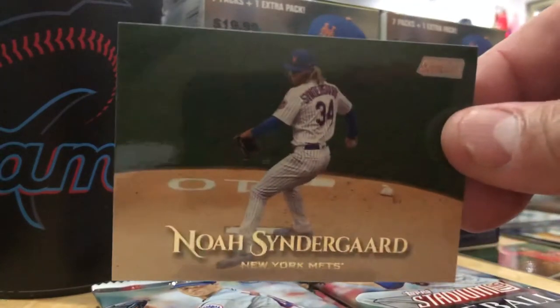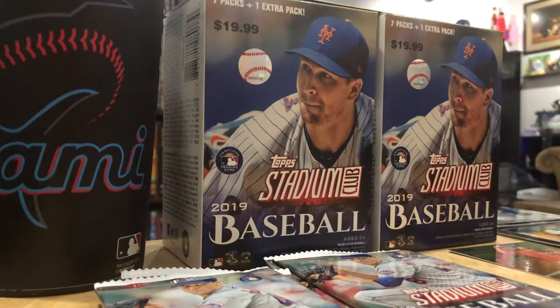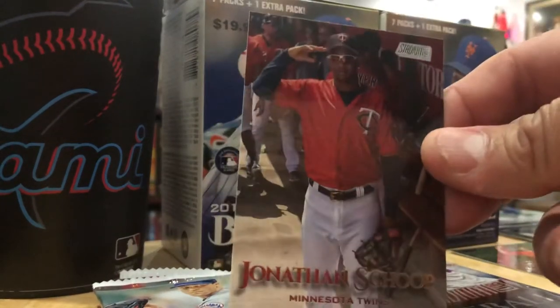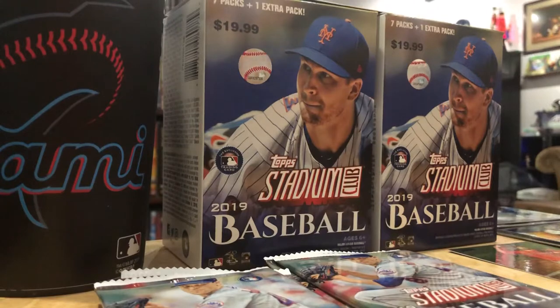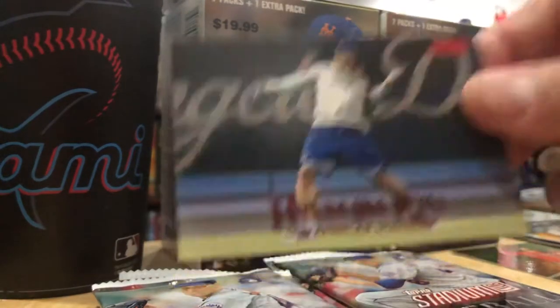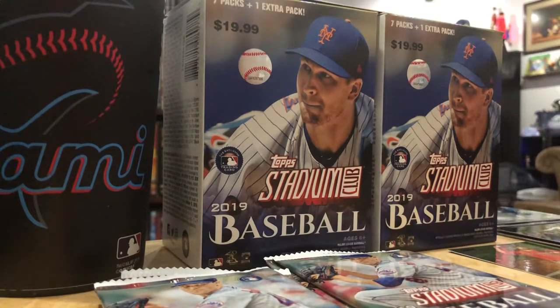Thor - Noah Syndergaard. You have to stay healthy, son, if you want to be Thor. Jonathan Schoop saluting the Twin Cities. Here's a red parallel of Ryu. Emperors of the Zone, John Smoltz, red parallel - yes, please.